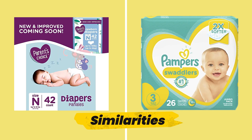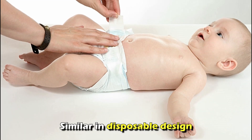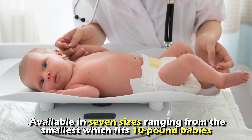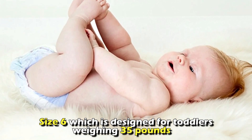But do they have any similarities? Yes, the two are similar in disposable design, making them easy to use and dispose of after use. Also, they're both available in 7 sizes, ranging from the smallest, which fits 10-pound babies, to size 6, which is designed for toddlers weighing 35 pounds.